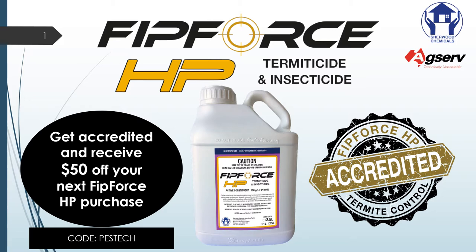Before I go on, we have a really good promotion for this year's Pest Tech. Please visit our website www.fitforce.com.au, get accredited, and at the bottom there's a code — just put in 'Pest Tech' and we'll give you $50 off your next FitForce HP purchase.